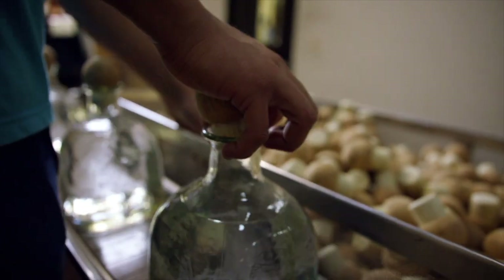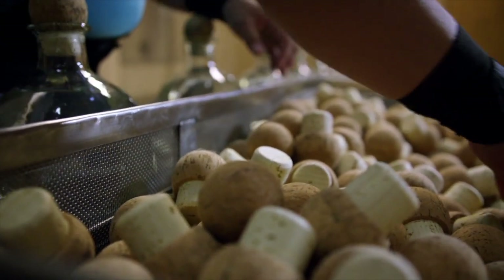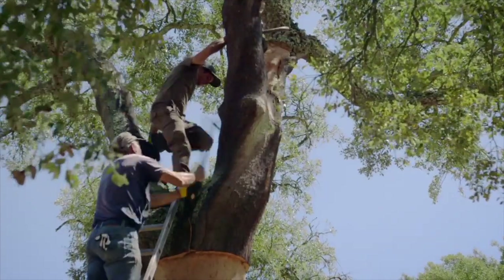When you have heart for your craft, you pay attention to every detail, even if it means going far out of the way to cultivate the finest Portuguese corks. Oceans away from Mexico, near Lisbon, Portugal.